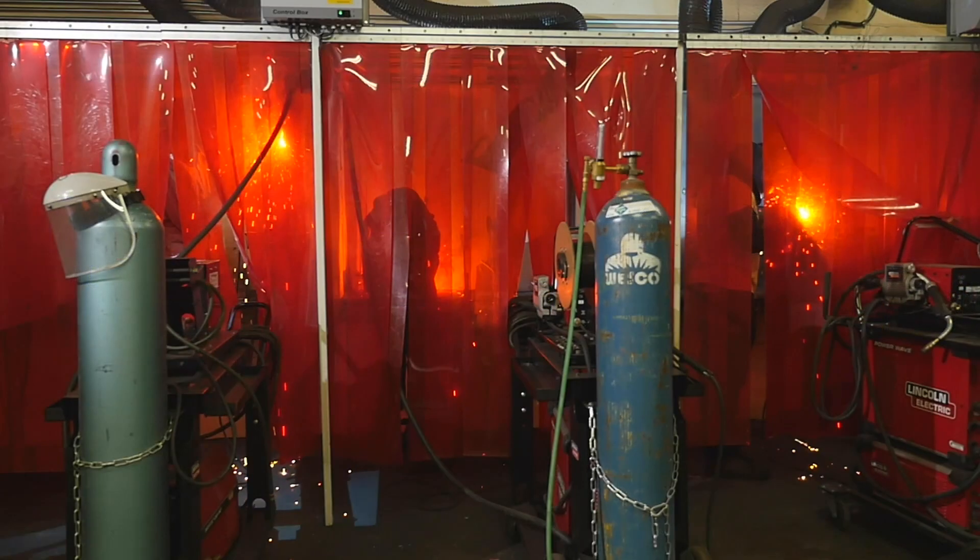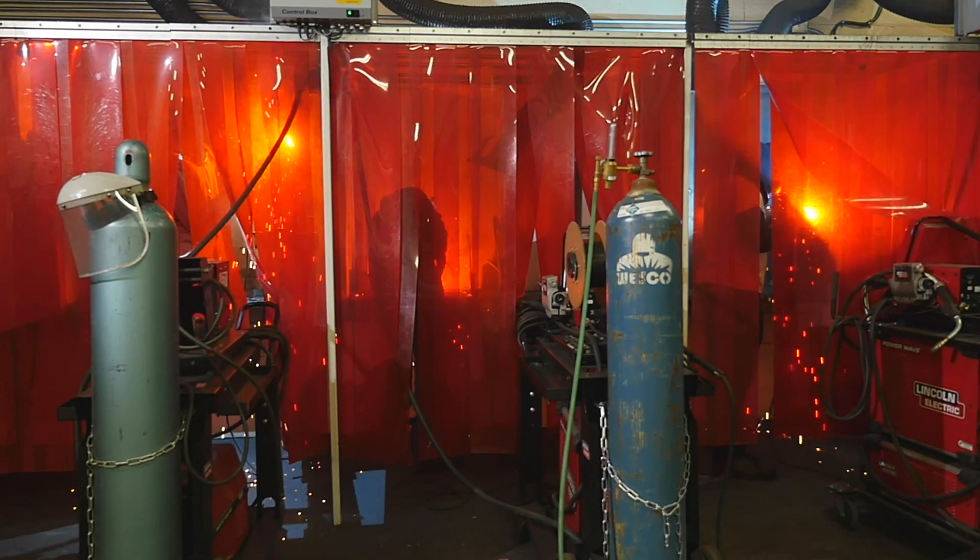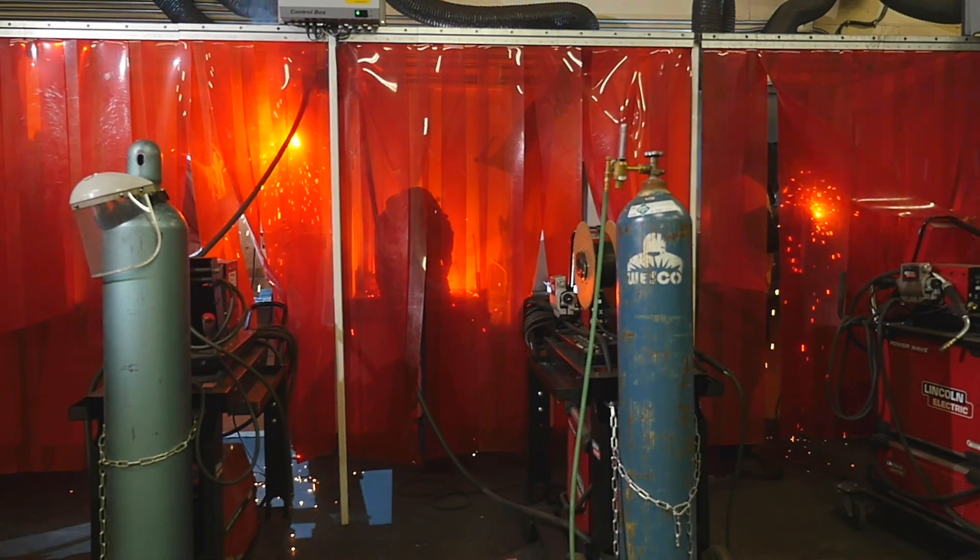The Welding Laboratory provides instruction in several welding certification areas.